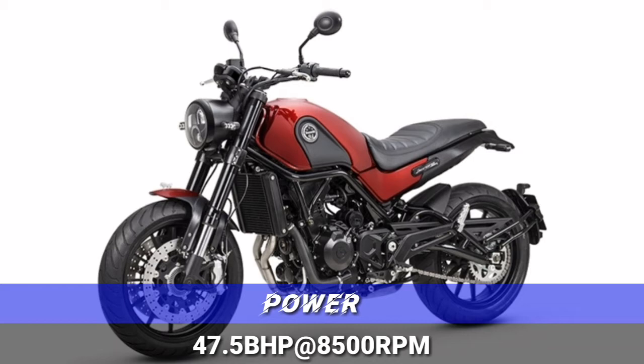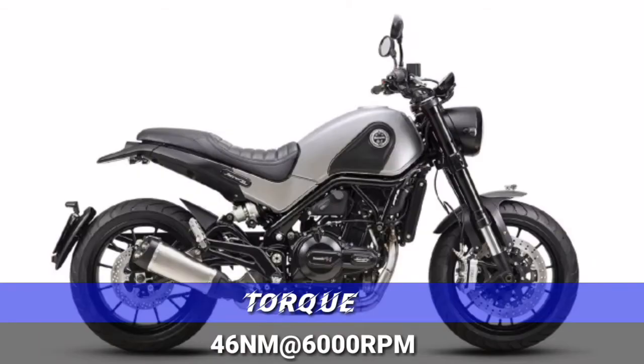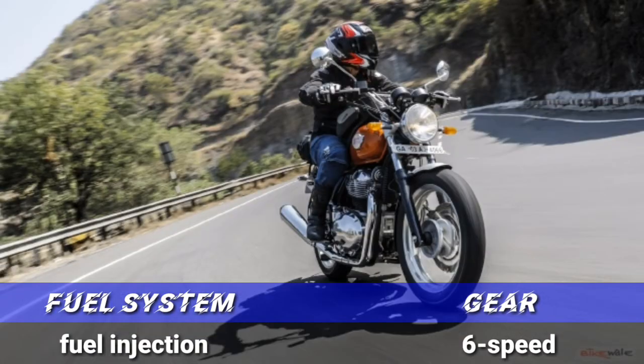45.5 bhp at 1500 rpm. The Interceptor produces 45 bhp at 1200 rpm. The engine produces maximum torque of 46 Nm at 65 rpm. The Interceptor produces maximum torque of 55 Nm at 300 rpm. The fuel system is fuel injection with a 6-speed gearbox.